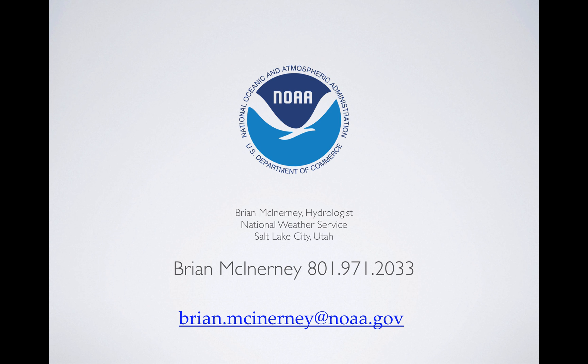So there you have it for this briefing. If anything changes or things morph, I'll put out another one. This is Brian McInerney — I do appreciate you taking the time to listen. Thank you.